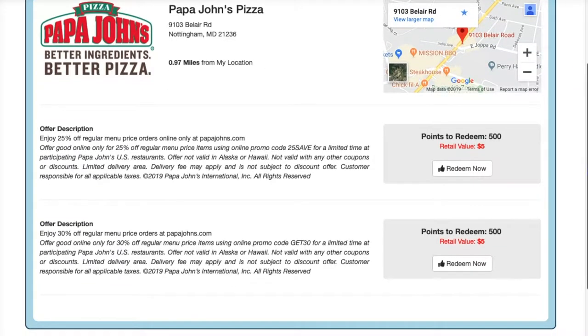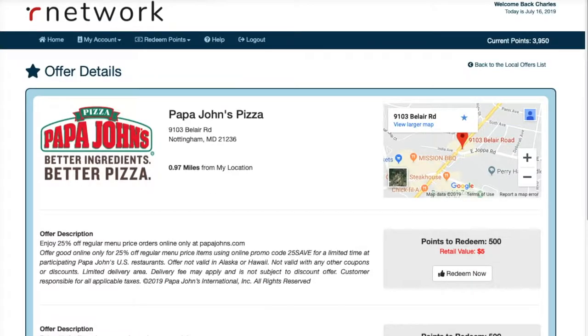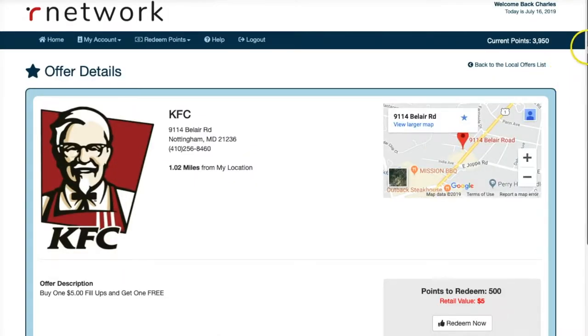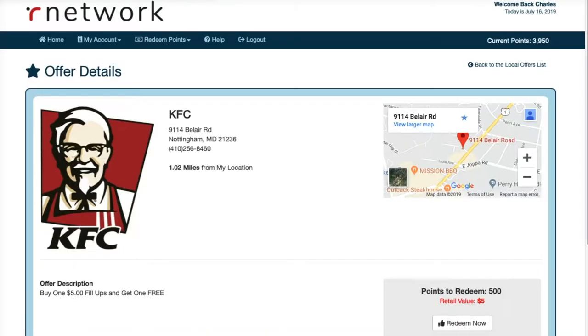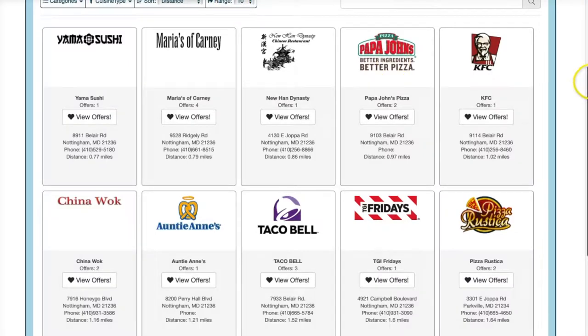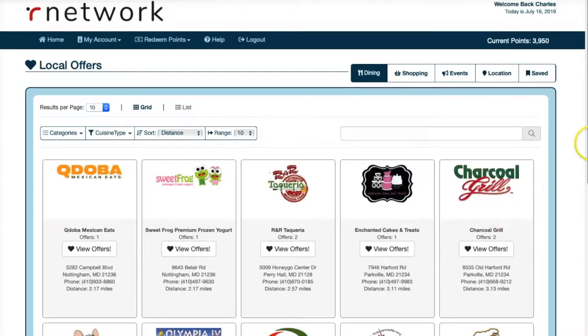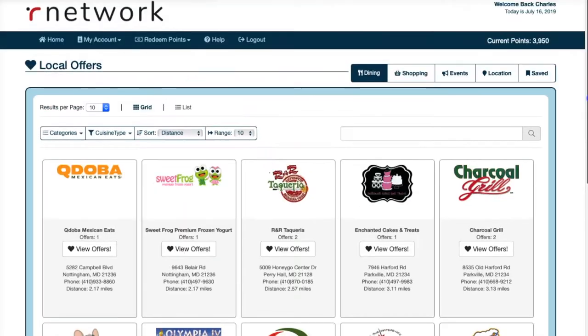There's Papa John's Pizza with two offers — enjoy 24% off or 30% off, which is not bad. Then there's KFC with a buy-one-get-one-free five-dollar fill-up. And then there's China Walk, Auntie Anne's, Taco Bell, TGI Friday's, Pizza Rustica — and there are six pages of deals here, so it's not just restaurants.